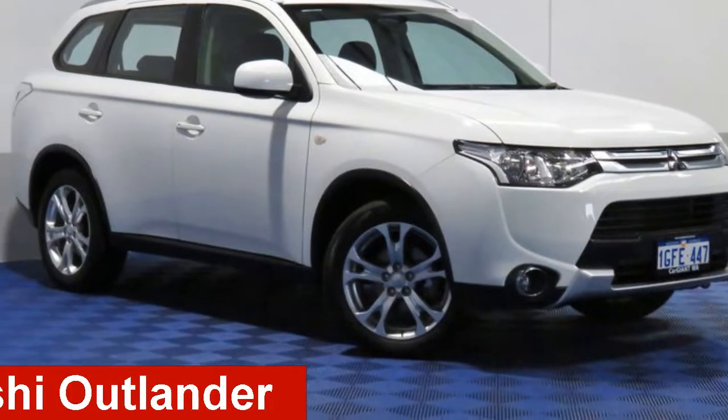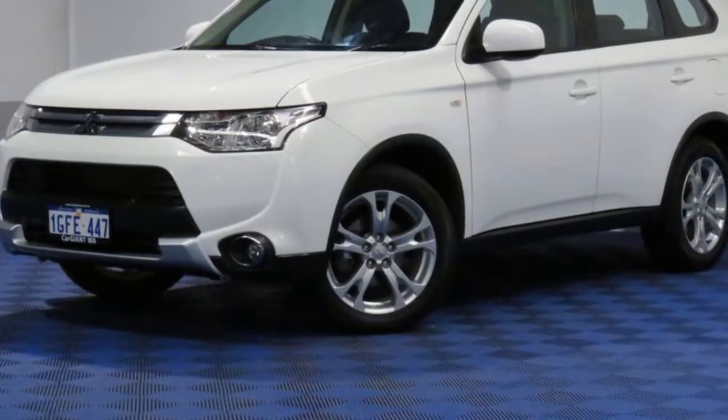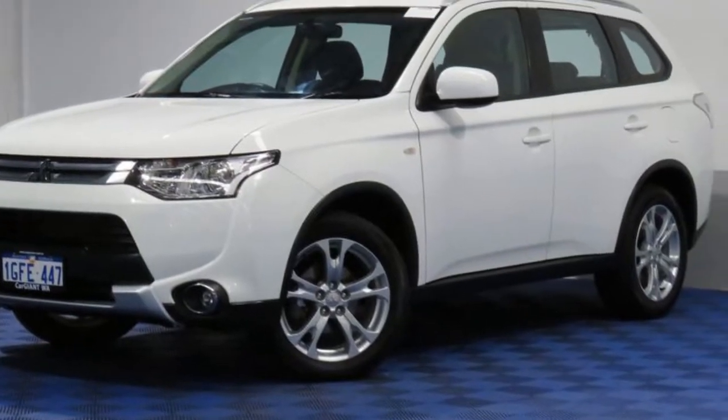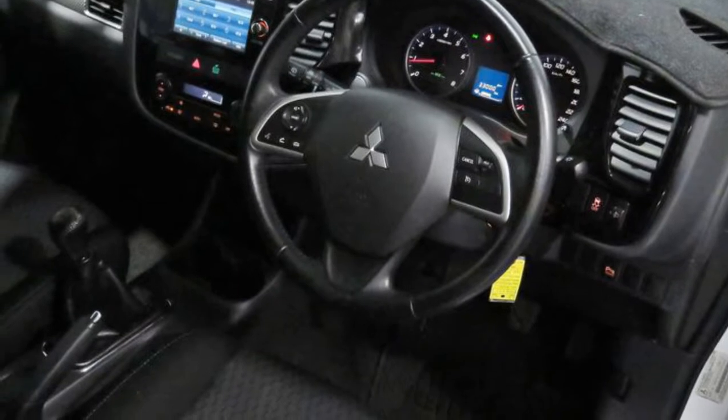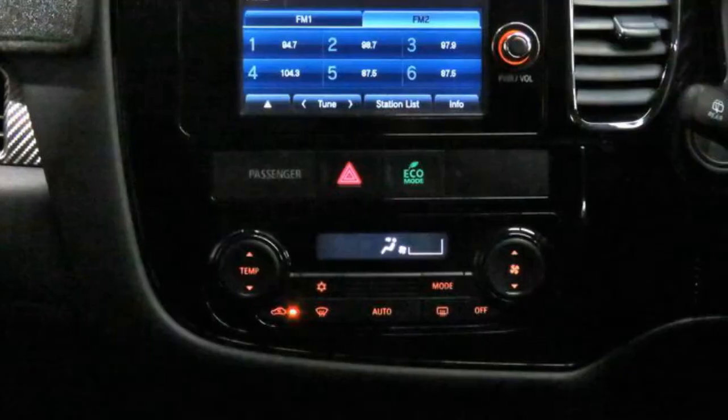Check out this 2014 Mitsubishi Outlander. This Outlander has an efficient 2.0-litre engine that gives you more control with its manual transmission. The attractive blue exterior is complemented by its stylish interior.